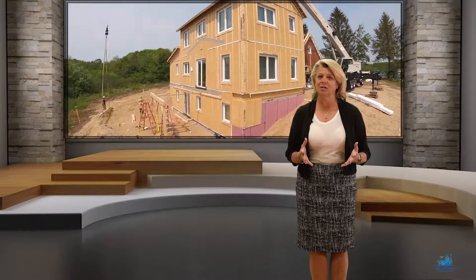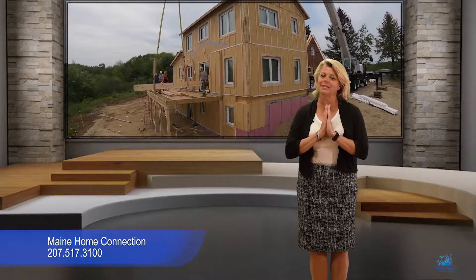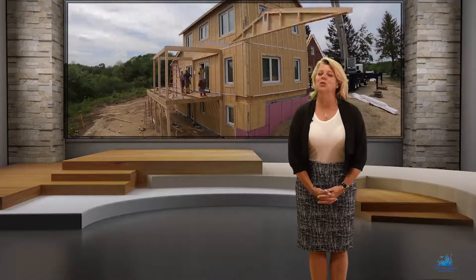For more information on this home and green homes in general, visit our website mainehomeconnection.com. Until next time, I'm Laura Sosnowski and I invite you to imagine more.